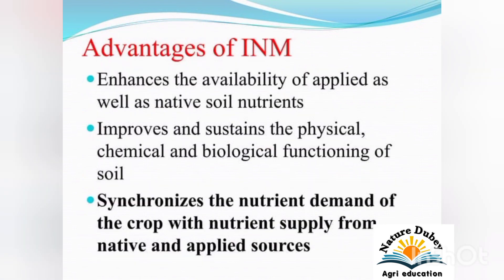Advantages of Integrated Nutrient Management: It enhances the availability of applied as well as native soil nutrients. It improves and sustains the physical, chemical, and biological functioning of soil. It synchronizes the nutrient demand of the crops with nutrient supply from native and applied sources.